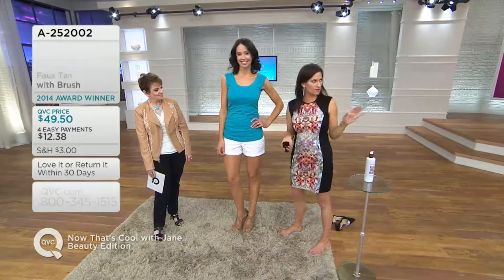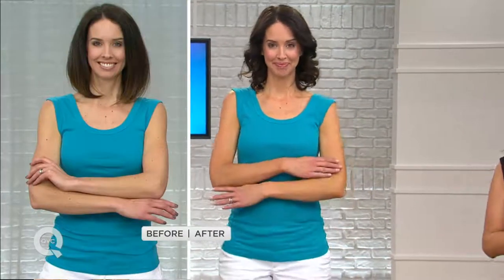Exfoliate and moisturize, then apply. Most people use two coats because you can gradually build the tan. If you're starting from winter skin, put a little on or mix it with your moisturizer — that's a nice way to start. Layer after layer you build into a golden tan.